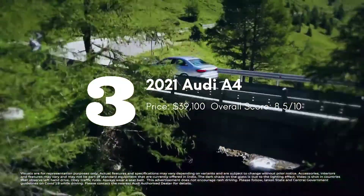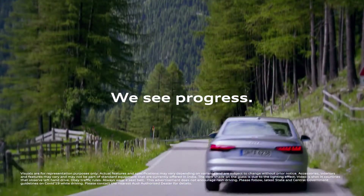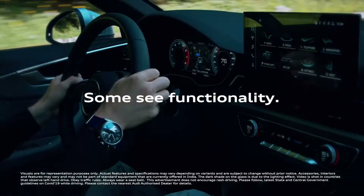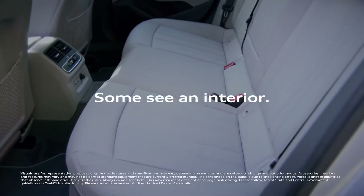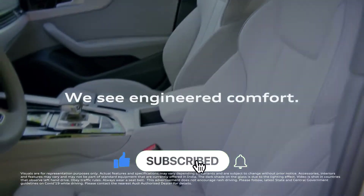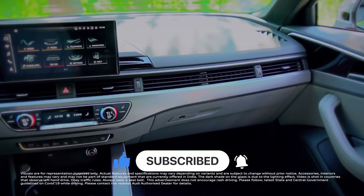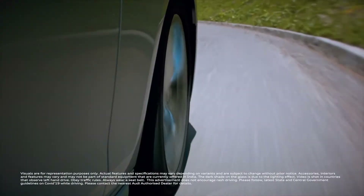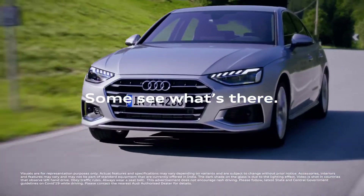The Audi A4 is a finely crafted blend of performance, comfort, and technology. It has a refined ride, and its standard four-cylinder turbocharged engine receives an extra 13hp of output for 2021, now making 201hp. The A4 also receives standard quattro all-wheel drive for 2021, and gains wireless Apple CarPlay and lane departure warning as standard equipment. This adds plenty of value to the A4's refined interior and intuitive infotainment setup.